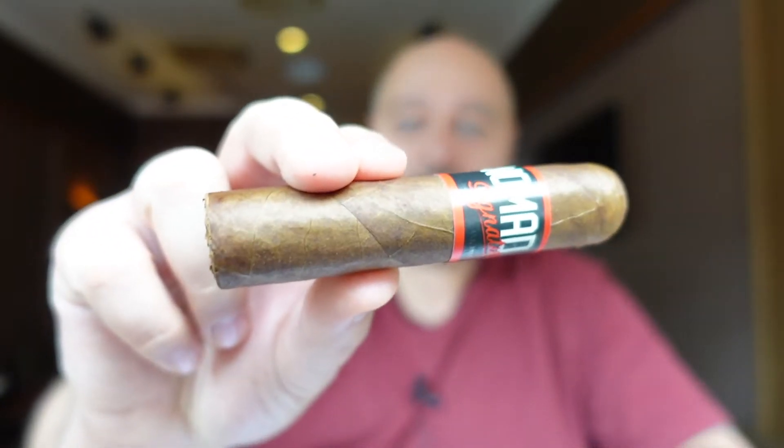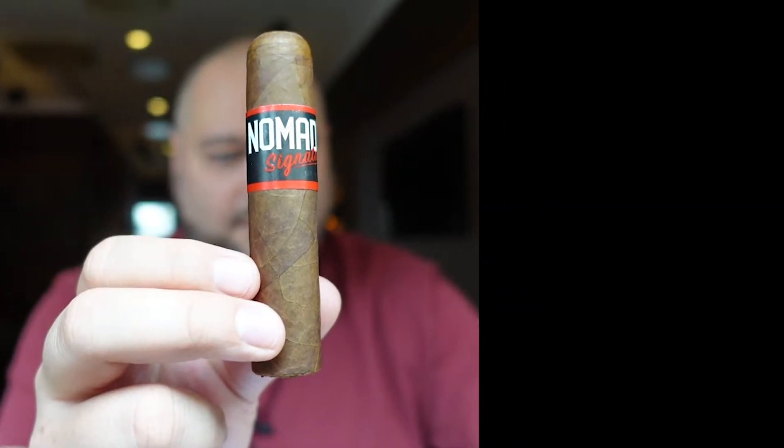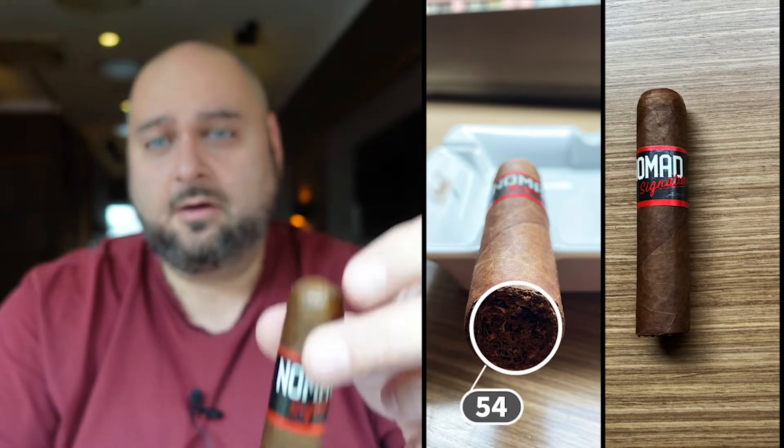Before I smoke it, let me give you a few numbers. This vitola is called the Shorty. It has a ring gauge of 54 and is four inches long. They have a few more vitolas — the Corona Gordo, the Robusto, and the Toro. But here's the Shorty, and I'm really excited to smoke this one.